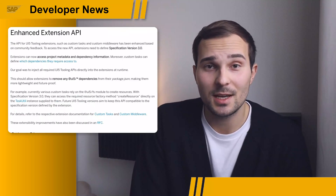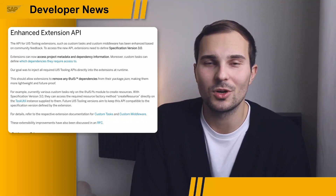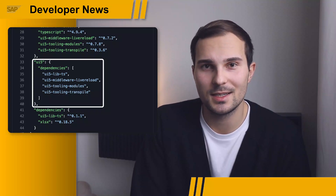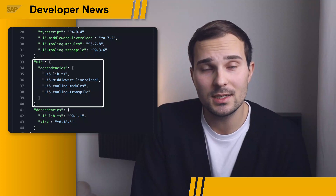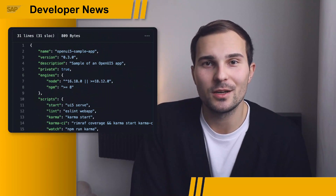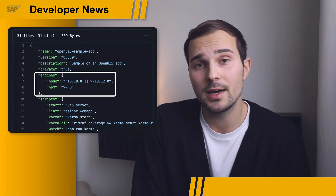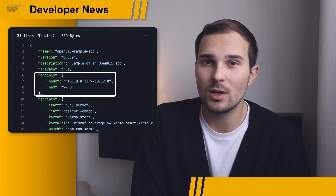The extension API for custom tasks and middleware was enhanced, so if you are using custom extensions, you can now make them more lightweight. The UI5 dependencies section in the package.json is now obsolete and ignored, so feel free to just remove it. When upgrading to version 3 of the UI5 tooling, make sure you're using Node version 16.18 or higher, or 18.12 or higher. Check out the link in the description below for more information.